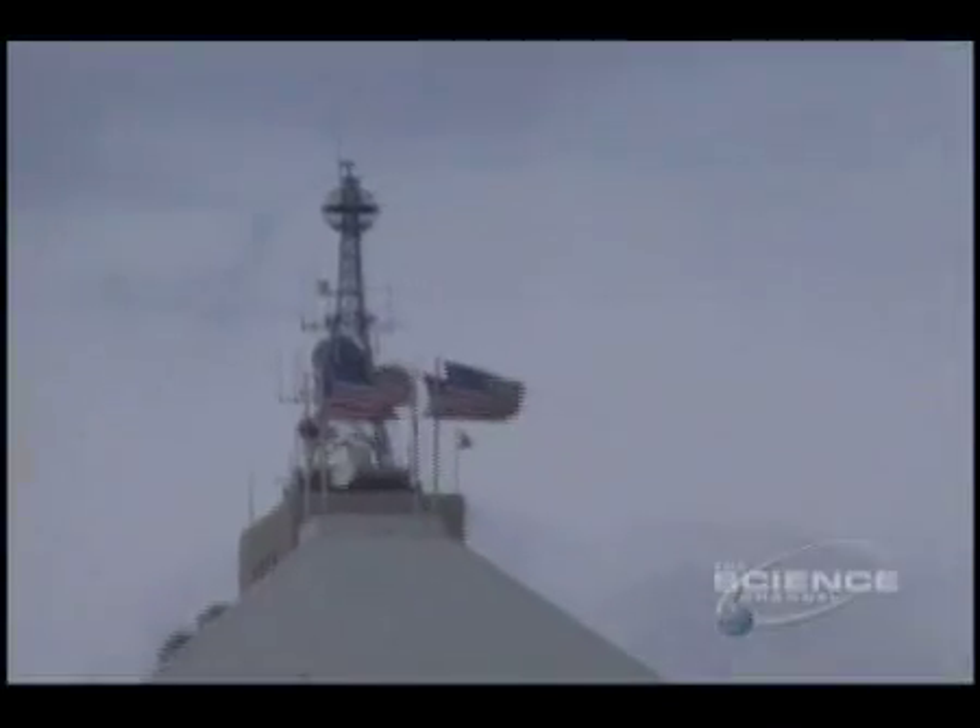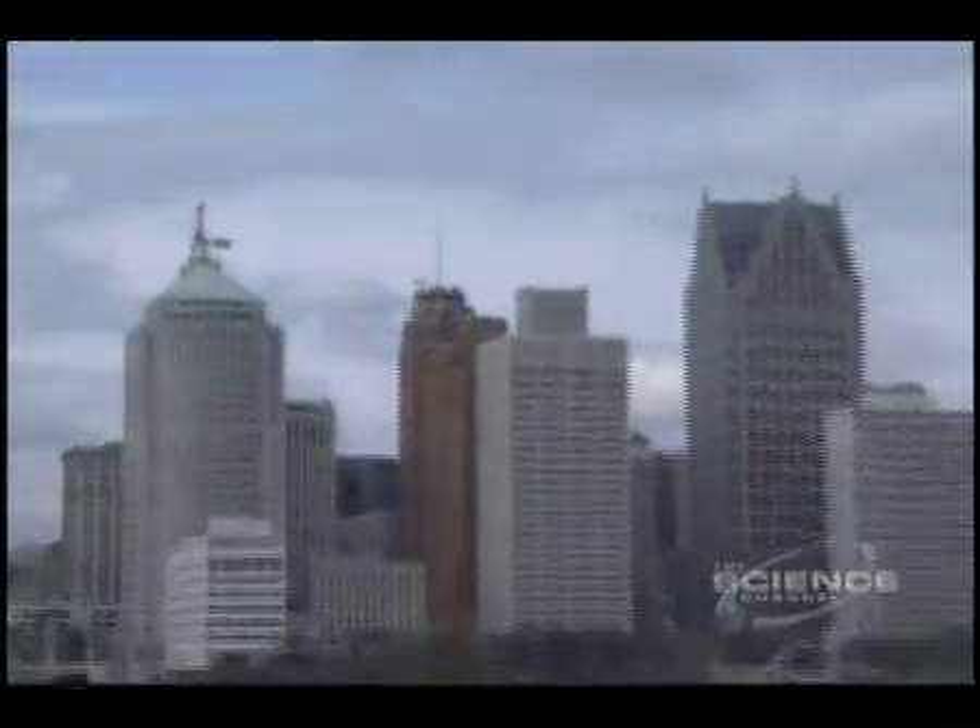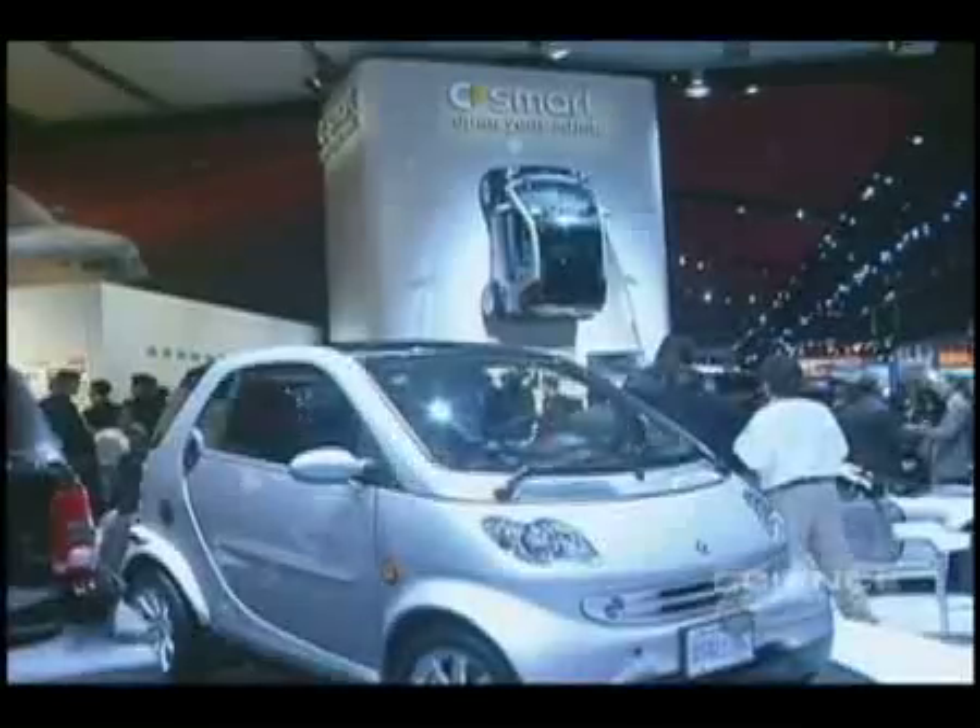Detroit, Michigan. Motor City. Two and a half million automobiles are made here every year, not to mention hundreds of prototype vehicles.